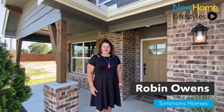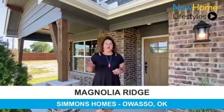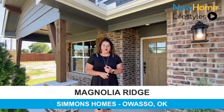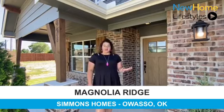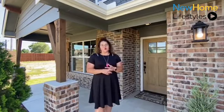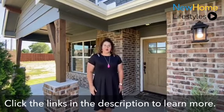Hi, I'm Robin with Simmons Homes, and today I wanted to bring you to our Magnolia Ridge community in Owosso. It's located on 86th Street in between Memorial and Sheridan — super convenient for access to Highway 75 or Highway 169. We have some great amenities here: pool, playground, there's a pond and some great walking trails. And I want to show you our Delaney floor plan.